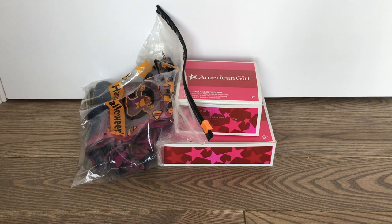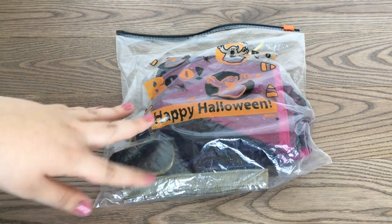Hey guys, it's Biggest AG Fan Ever here back again, and today I am here for a little haul. The items I'm going to be showing in today's haul are all retired items from American Girl. I bought all these items from someone local off of Facebook Marketplace, and the reason why I wanted to show these items to you was because I thought a lot of them were really cool and most of you guys have probably never seen them.